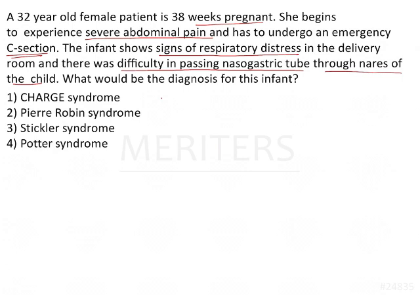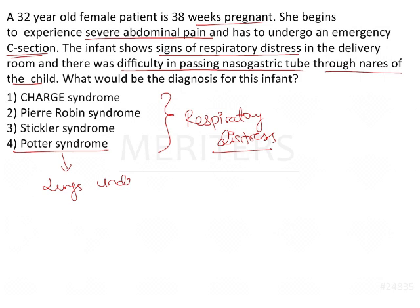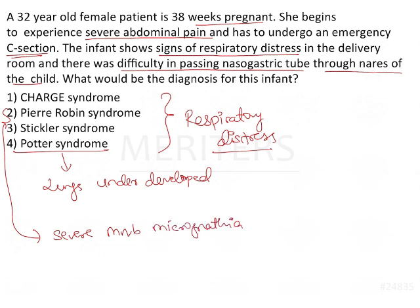Looking at the options — CHARGE syndrome, Pierre-Robin syndrome, Stickler syndrome, and Potter syndrome — the common factor in all of these syndromes is respiratory distress. However, the cause of respiratory distress differs for each. In Potter syndrome, the lungs are underdeveloped. In Pierre-Robin and Stickler syndrome, there is severe mandibular micrognathia, such that the tongue falls back and covers the airway, causing airway obstruction and respiratory distress.